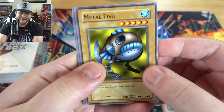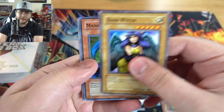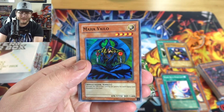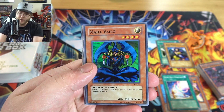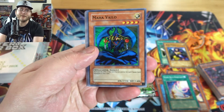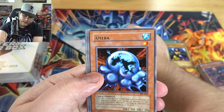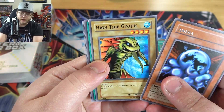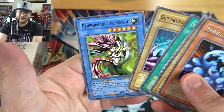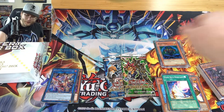Metal Fish, then Reliable Guardian, Dark Witch, and Maha Vilo — that's actually a holo. I forgot she was a holo card, so yeah, Super Rare. Not bad actually. I remember using this card a few times back in the day because she would get stronger with more equipped cards. I kind of like her design too. At least we got a holo, so that's cool.